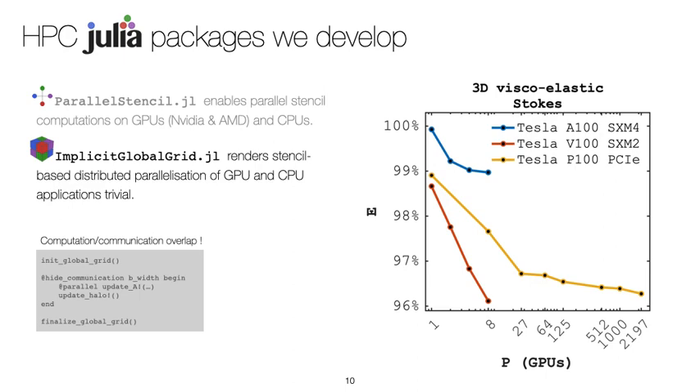On both NVIDIA GPUs and AMD GPUs, ImplicitGlobalGrid can be used with CUDA-Aware or ROCm-Aware MPI to exchange directly device pointers, bypassing the CPU copy of the halo. We also implemented communication-computation overlap, a feature called hide communication. This allows hiding MPI communication behind physics calculations in a very efficient manner, achieving a parallel efficiency drop of only 2% when scaling from 1 to 2197 GPUs.